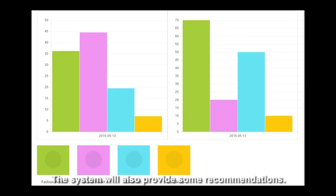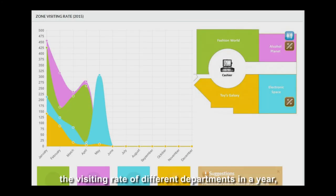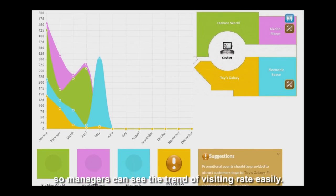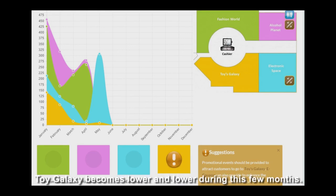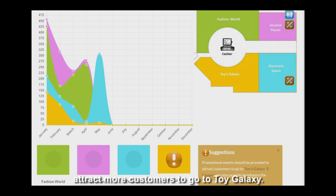The system will also provide some recommendations. Finally, managers can review the visiting rate of different departments over a year, so they can see the trend easily. You can see the visiting rate of Toy Galaxy has been getting lower and lower over the past few months. Therefore, the system suggests that managers should provide promotional events and eCoupons to attract more customers to go to Toy Galaxy.